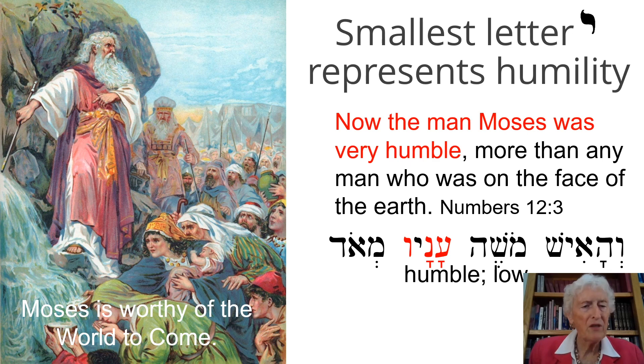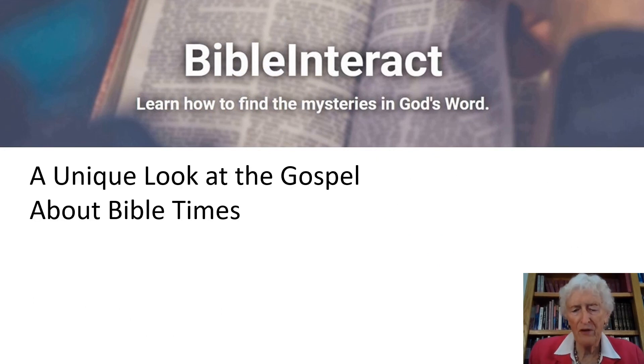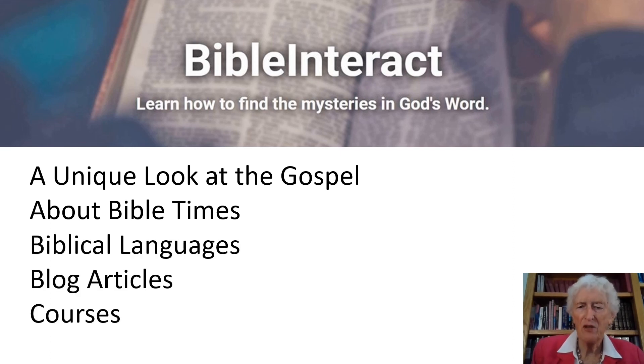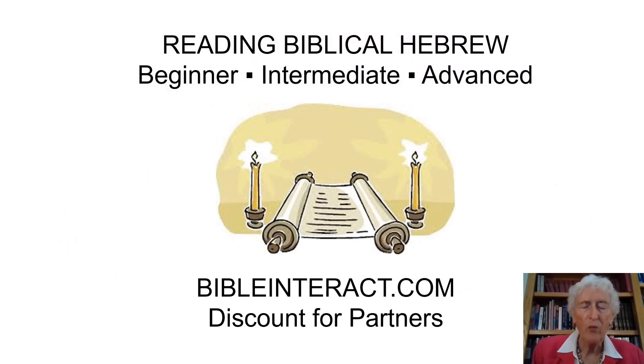That's our letter Yud. I encourage you to go to the Bible Interact website, where you will find over a thousand teachings and we're adding more every week. We've categorized it so you can find exactly what you're interested in. If you're interested in learning to read biblical Hebrew, we have beginner, intermediate, and advanced courses. Our partners are very special to us — they belong to the Bible Interact community and donate a monthly donation, which is the only way we can exist. We give a discount to partners for all of our courses, plus many other perks. Consider becoming a supporting partner of Bible Interact. Shalom.